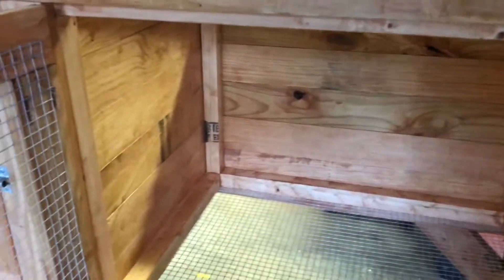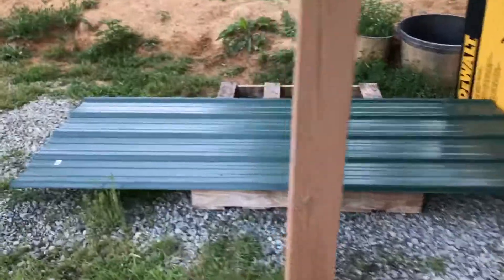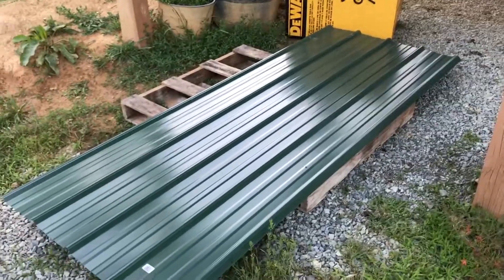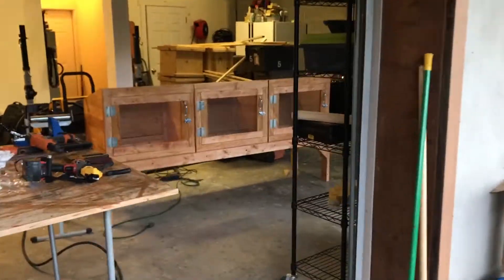That's better than some condos I lived in when I was younger. The roof is just a piece of corrugated steel — there's the roof. I need to cut it down and put some framing under it tomorrow, and we'll call this done. Then fill those things full of bunnies and start building about nine more — can't wait!